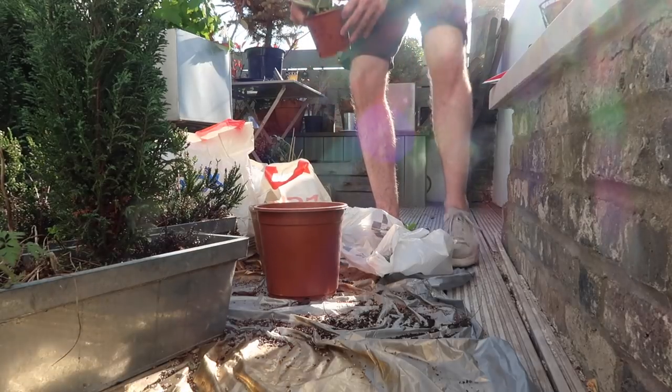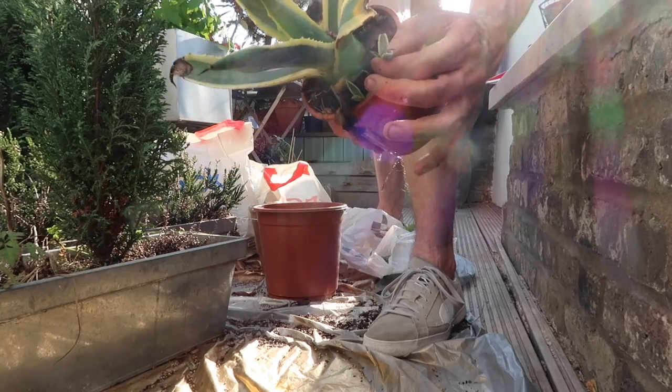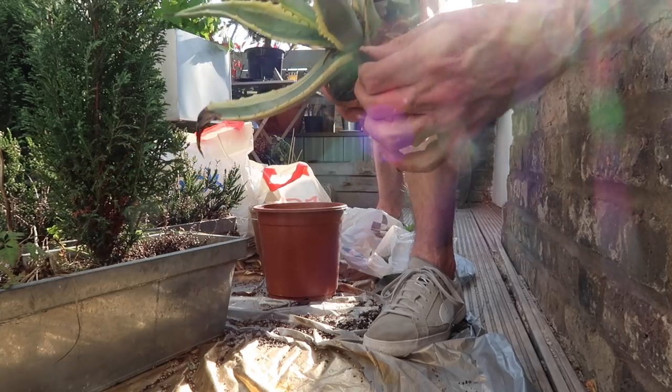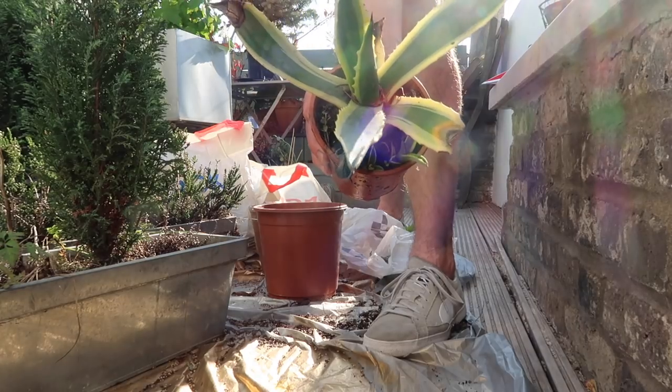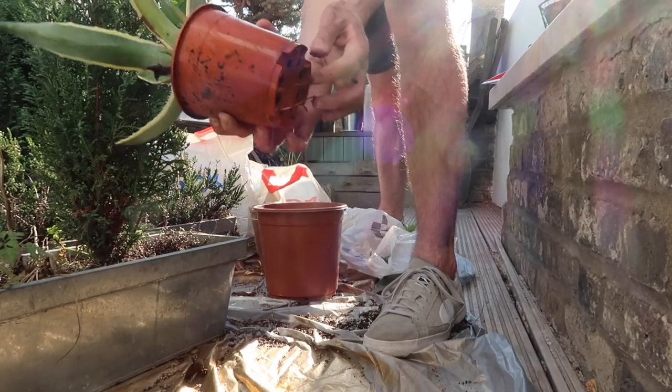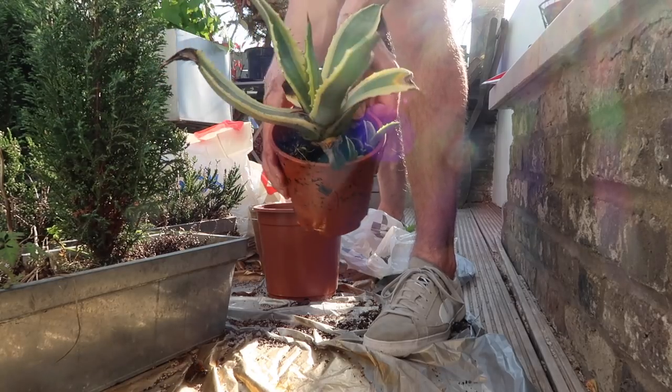Look — got some babies ready to go, two here, one, two. I'll do those in a future video for you. This one has got very slimy unfortunately — the roots were drowning. I'm going to let that dry out and pop it in the sunshine now.